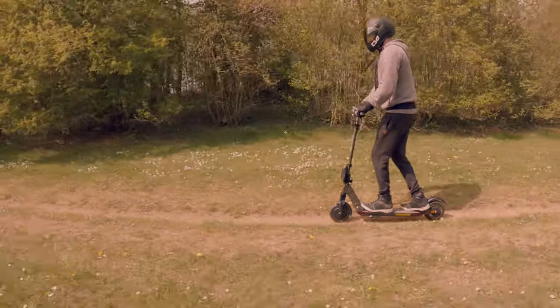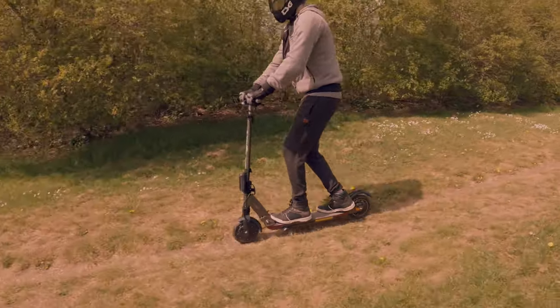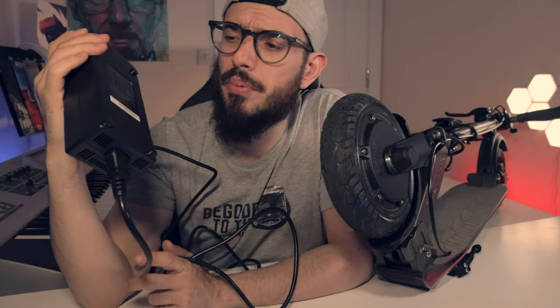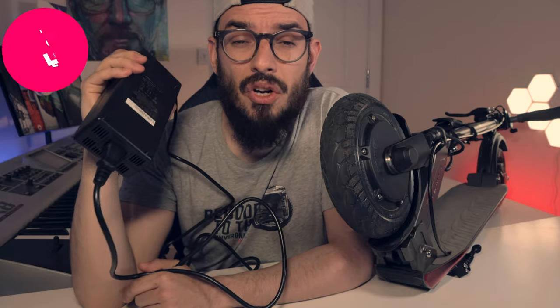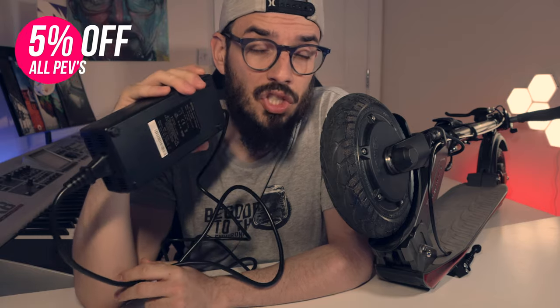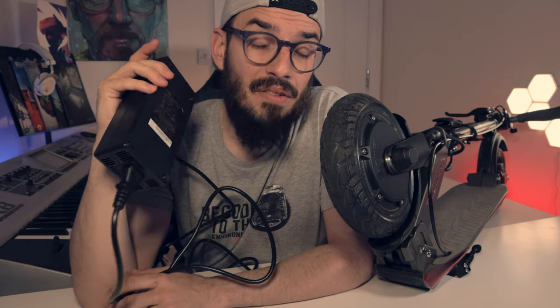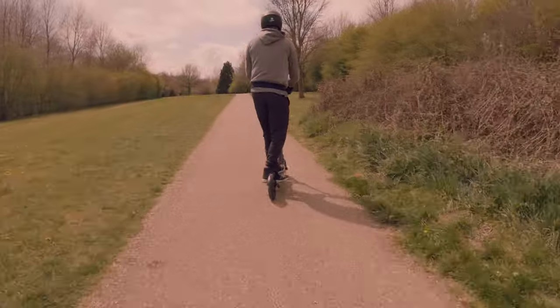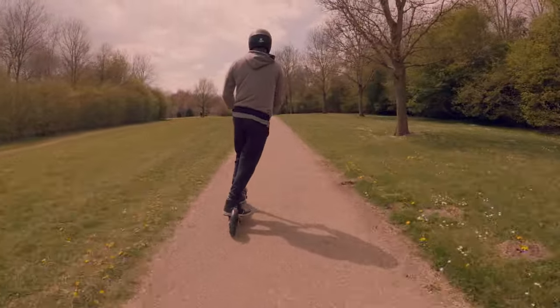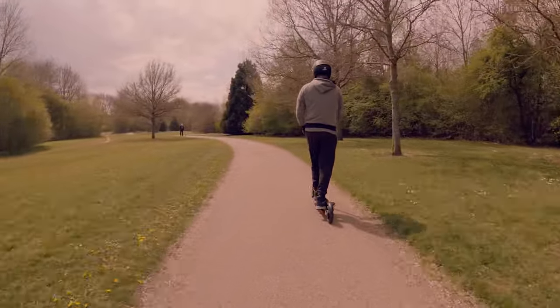What makes this one so special that we will not find in other electric scooters on the market? The first thing I want to point out is the charger, and it's not normal in this price range to find an electric scooter with a 3-amp charger. Basically, you can have this one fully charged from zero in less than four hours. When we talk about range, I never ran out of juice — I was able to go to the city center, come back, and still have battery left, which is quite impressive for such a small package.